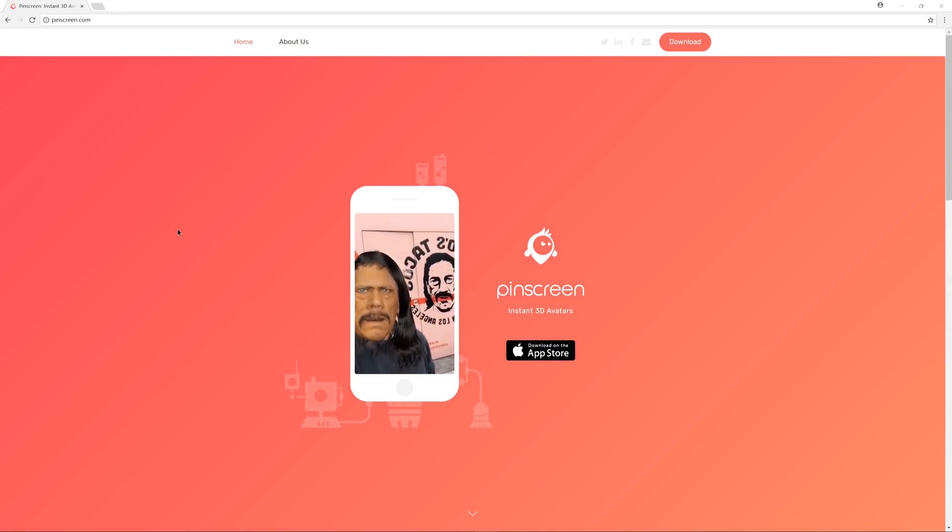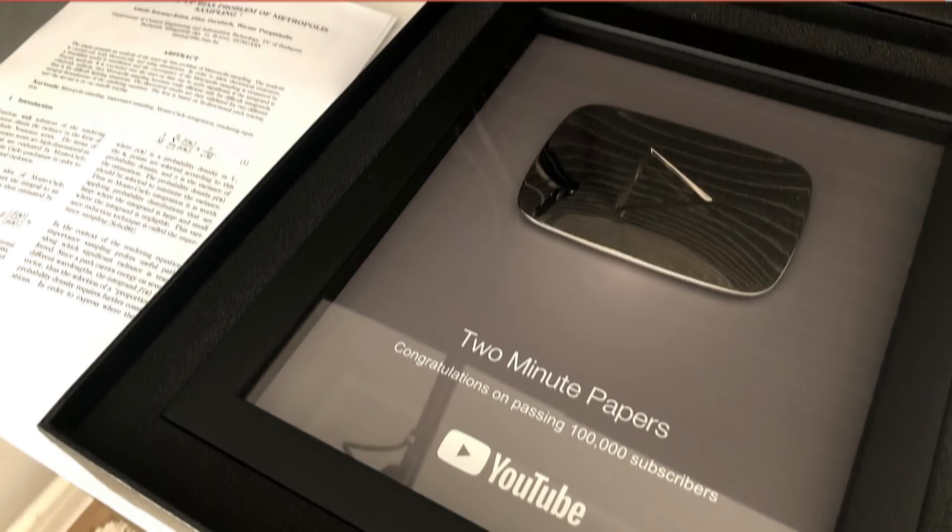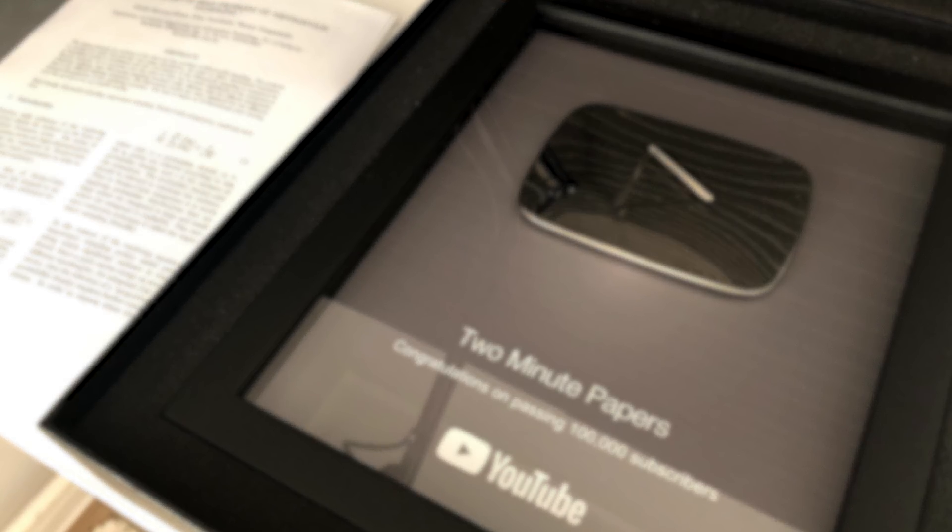A variant of the technology can be downloaded through the link in the video description. Thanks for watching and for your generous support, and I'll see you next time!